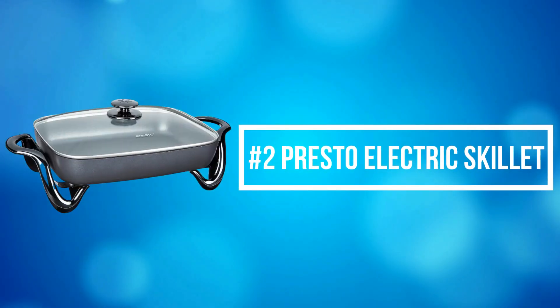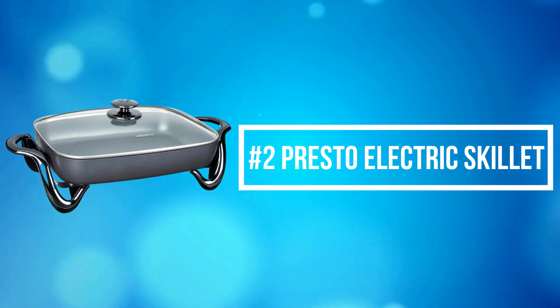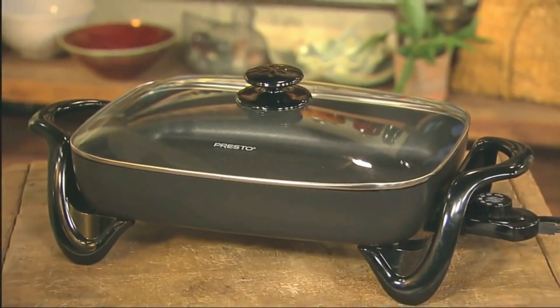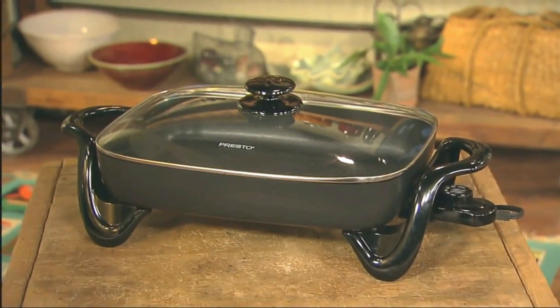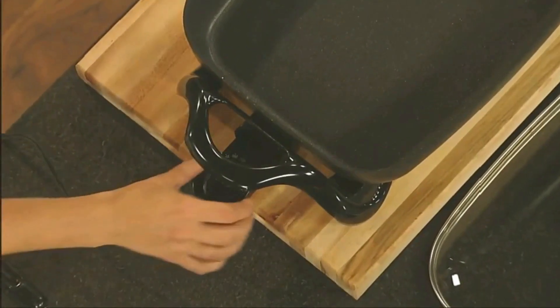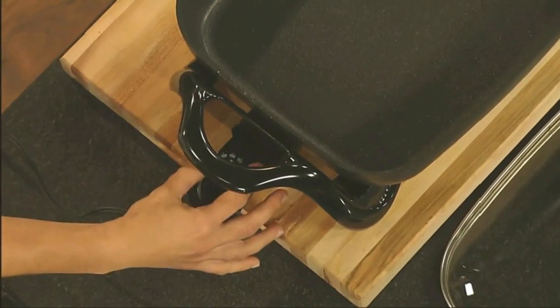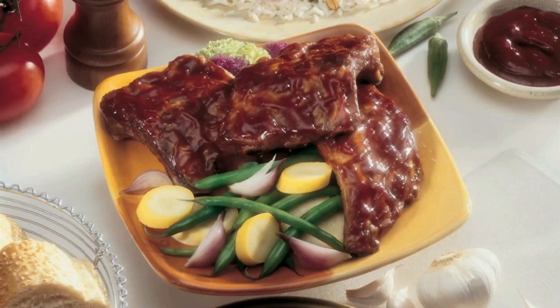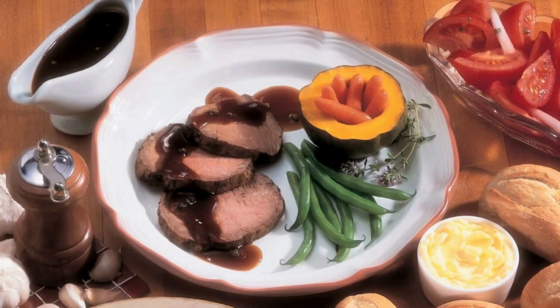At number 2 on the list is the Presto Electric Skillet. With the Presto Electric Skillet, you can adjust the temperature precisely, which is necessary for a range of cooking techniques. These adaptable countertop cooking utensils provide a variety of cooking possibilities, from braising and simmering to sautéing and frying. As 2024 approaches, the market for electric skillets has developed further, presenting cutting-edge features and excellent performance.